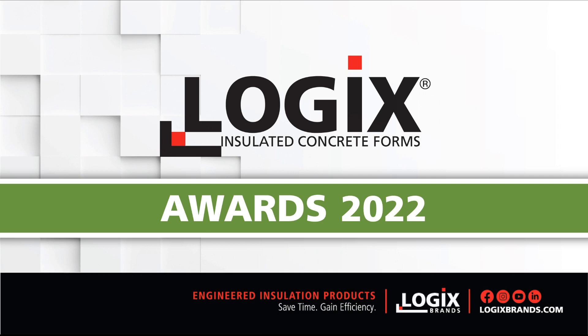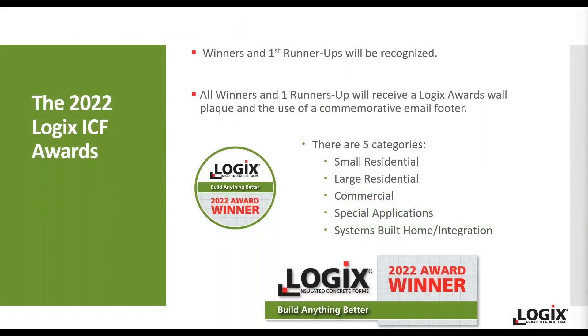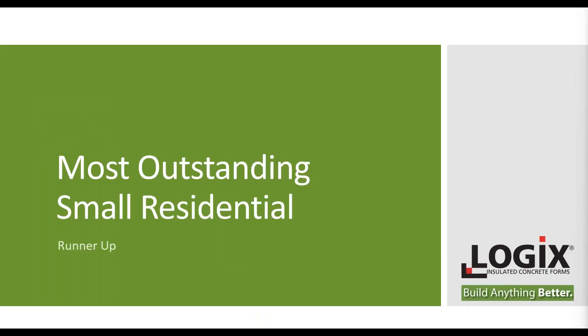Building a home or a building, big or small, is a large, important, and often very personal project and investment that owners, designers, and builders get involved with. They devote their minds to it, and often their hearts and souls as well. And we at Logix Brands never fail to appreciate when we're chosen to play a part in making these dreams and aspirations come true for our customers.